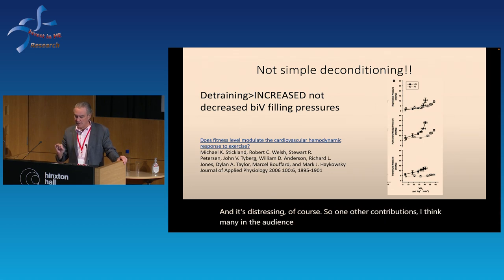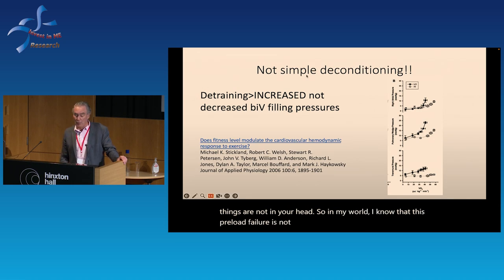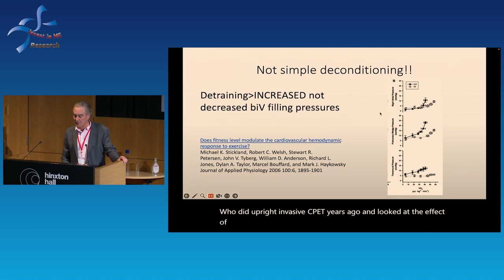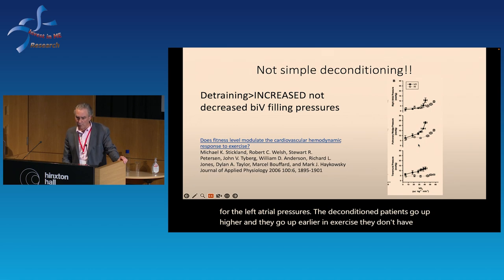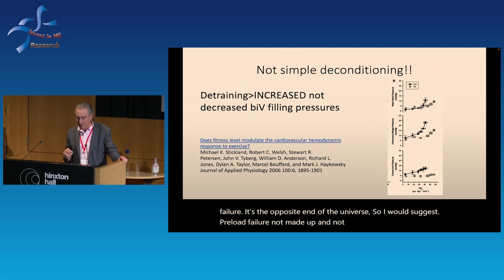One thing I'm asked all the time: patients are told repeatedly by healthcare providers who are not in the know — 'you're out of shape' or 'it's in your head' — which is distressing. One of our contributions is providing hard physiologic endpoints to prove these things are not in your head. Preload failure is not related to deconditioning — in fact it goes the opposite way. A representative paper by our Canadian colleague Dr. Stickland showed, using upright invasive CPET, that deconditioned patients have higher filling pressures, not lower — the opposite end of the universe.